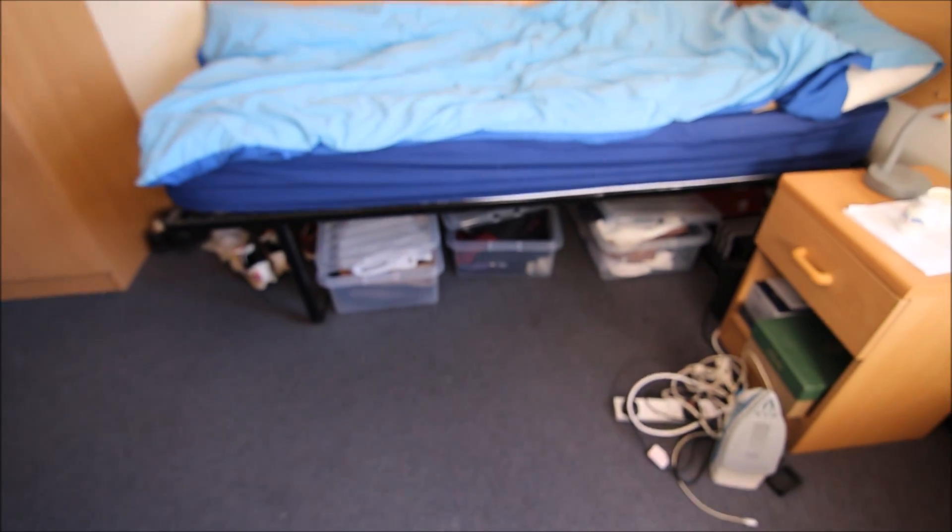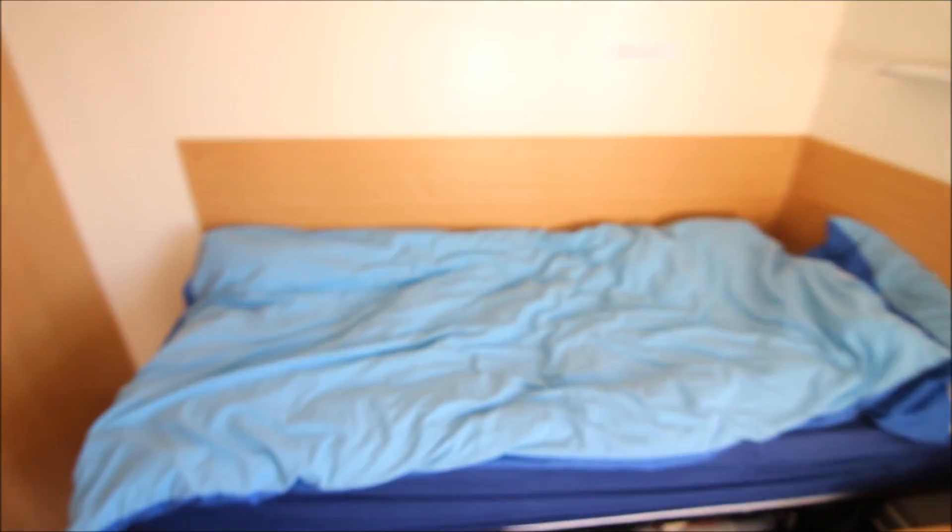I've got my clothes under the bed because they don't normally fit in that small wardrobe, so I put most of them under there. I'll give you one last look and that's basically the room tour done.